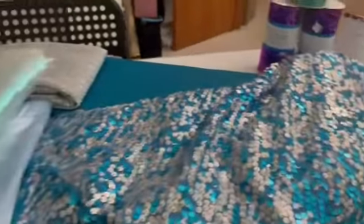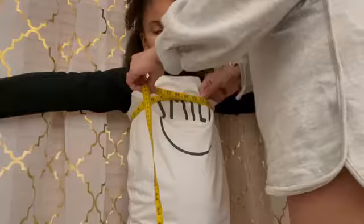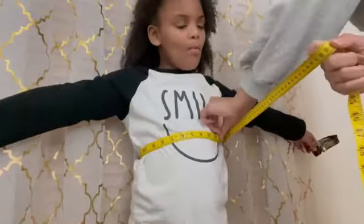Nana wanted to be a mermaid, so I got some fabric, and I measured her, and I threw together a cute little mermaid costume for her. She was so excited to be a mermaid. My sewing machine isn't working right now, so I had to make it by hand. I didn't want her to be disappointed, so I wanted to make sure I got her costume done like I normally do every year for her.